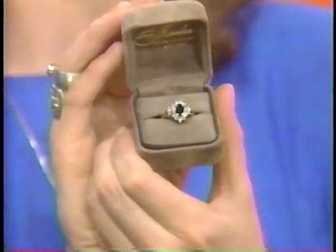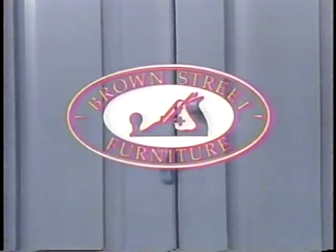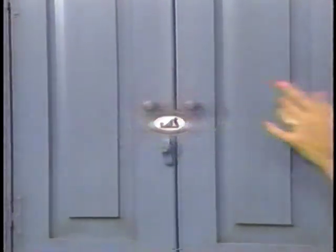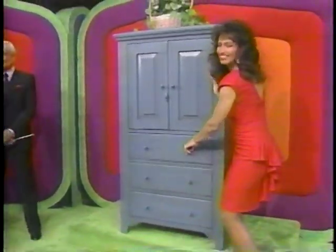And then add more blue to your life with this stylish blue cabinet. From Brown Street Furniture, this shaker-style entertainment center is made of solid pine and features three lower drawers from Brown Street Furniture.